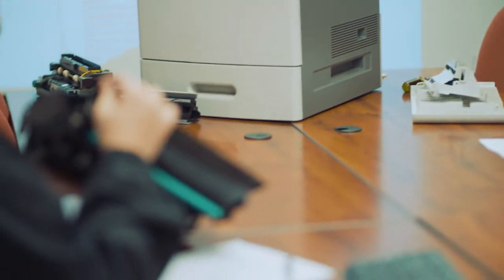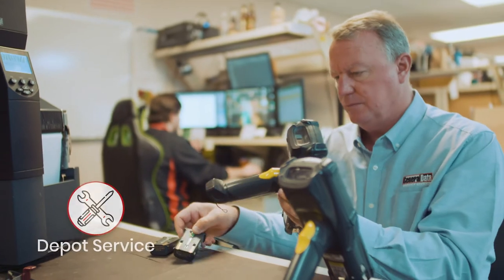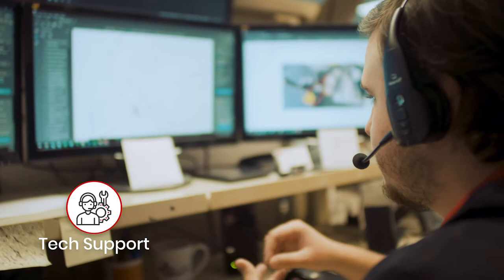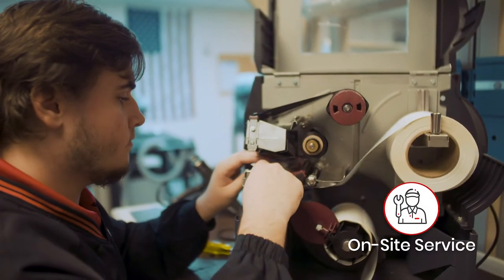That's why General Data is also a nationally recognized single-source provider for all aspects of printer repair and equipment service. When you need repair, maintenance, or support, we quickly spring into action to reduce your downtime and keep your business performing at its peak.